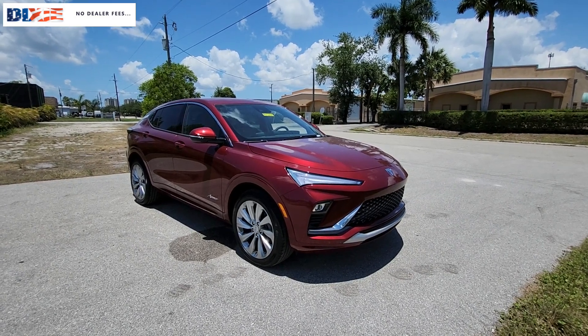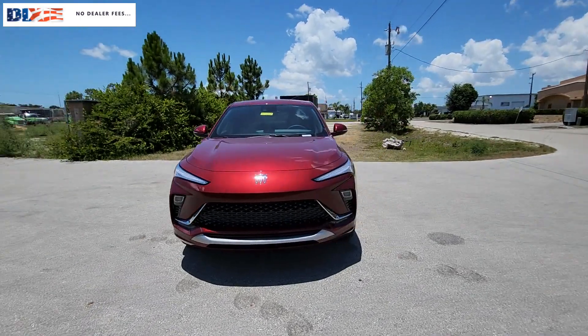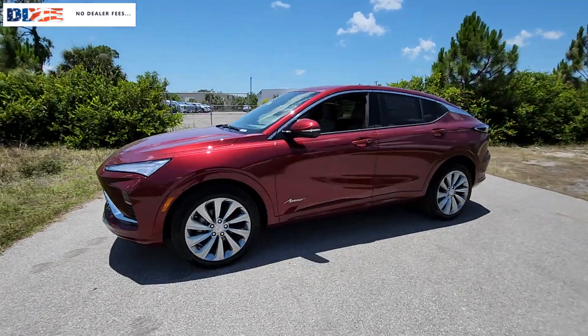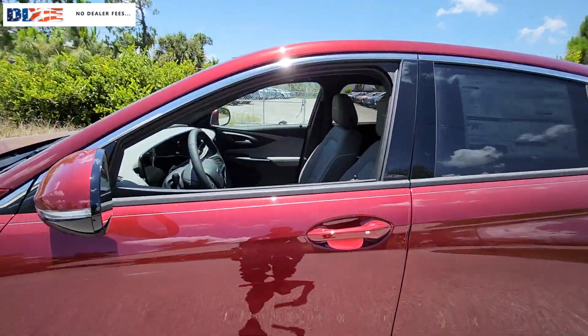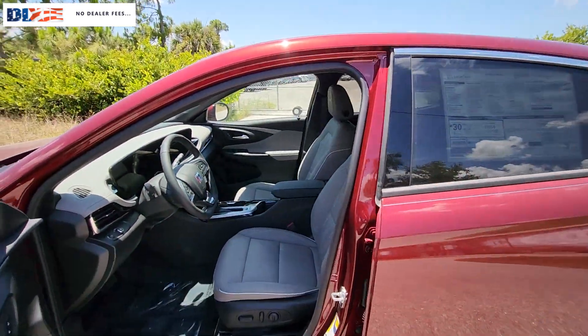This could be the car for you — the 2024 Buick Envista. Enjoy a view of this stylish yet surprisingly affordable family-friendly vehicle, loaded with passenger amenities, desirable infotainment, and standard driver assist tech.